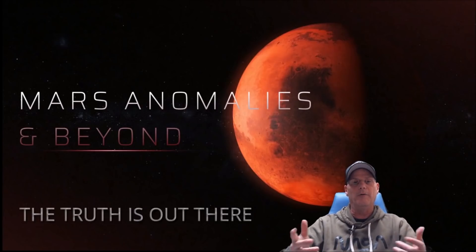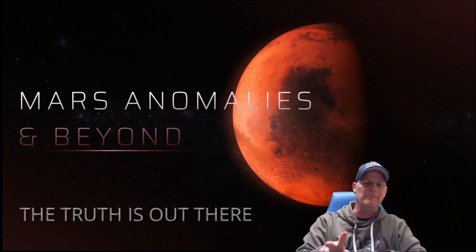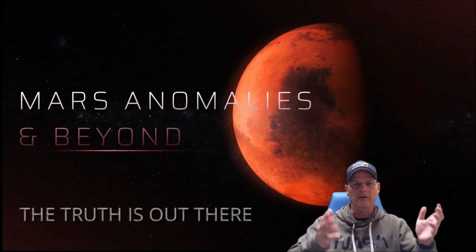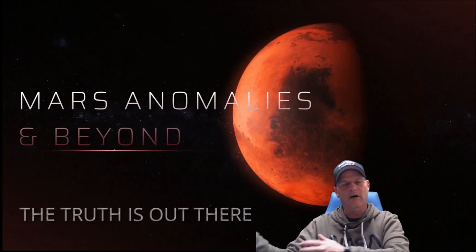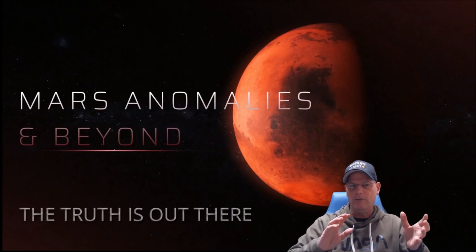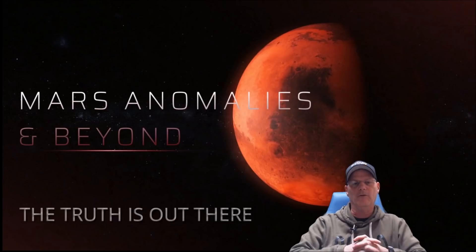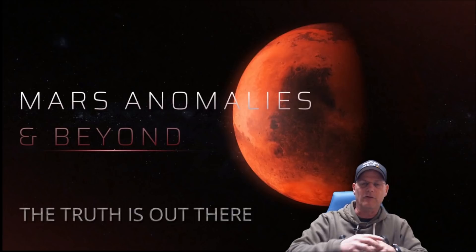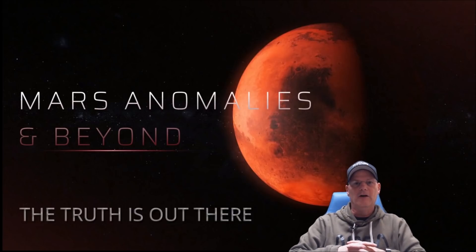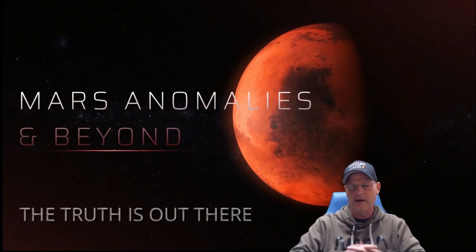Welcome back everyone. This is the second part to the last video I did, titled 'Did We Find Proof of War on Mars?' I believe that we have. There are a couple of lines in the last photo, and this time we're going to look at Sol 3347. This photo was taken two days after the one we just looked at, so let's jump right into it. It's going to leave you scratching your head a little bit more.